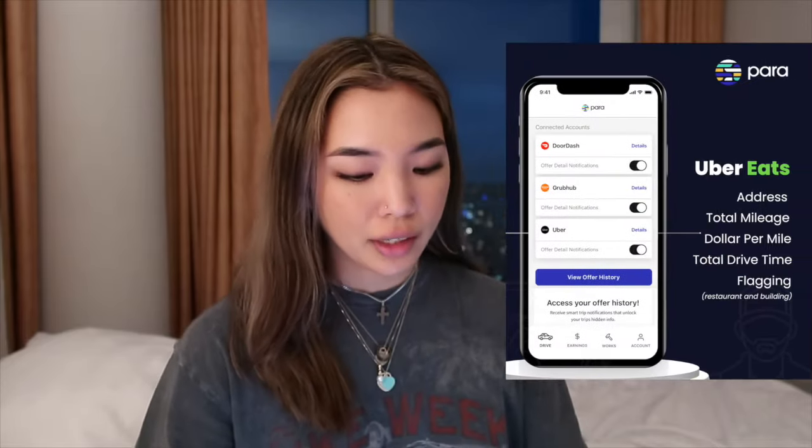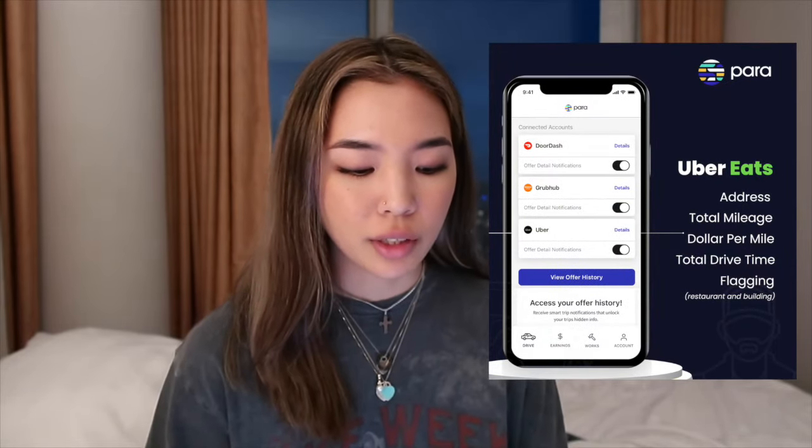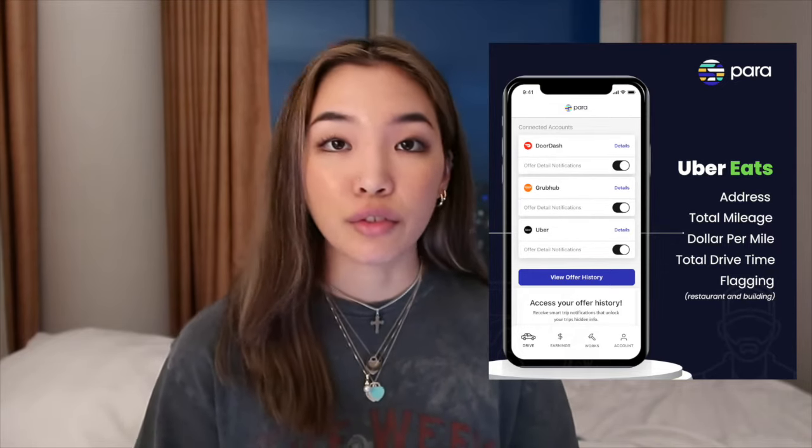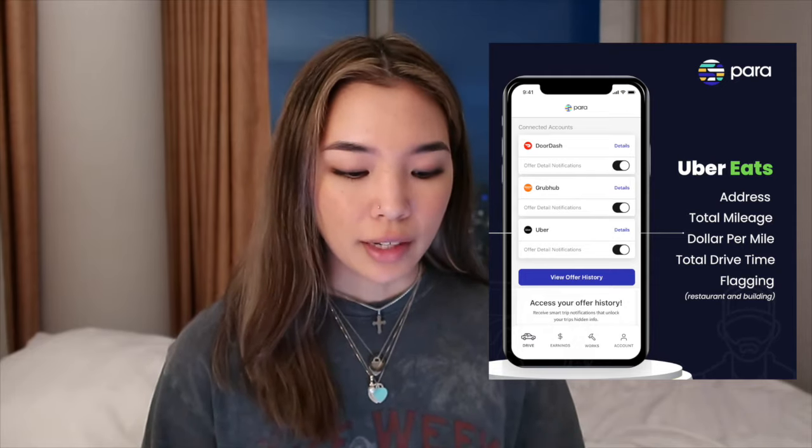Now if you're an Uber Eats driver, Para has a lot of similar features such as being able to see the drop-off address ahead of time, dollars per mile, and drive time. It also allows you to flag certain restaurants and apartments that you wish to never go back to. If you've ever had a terrible experience with a restaurant, or there are restaurants notorious for being super slow or messing up pickup orders, or you went to an apartment that's super rowdy or maybe student housing where college students tend not to tip much — you can flag all of those and completely avoid them, not wasting your time.